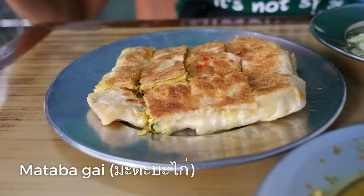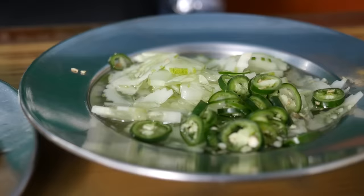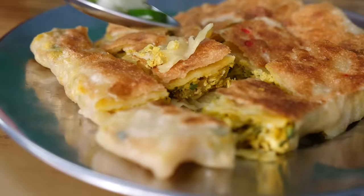Starting off, we got a roti mataba with chicken in it. You can see it is a stuffed roti — there's chicken and there should be egg and spices in here, and it's looking very nice. Let me add a little bit of this pickle and put it on. I'm going for a centerpiece first.